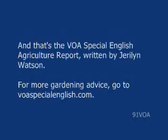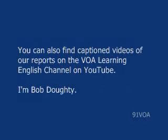That's the VOA Special English Agriculture Report, written by Gerilyn Watson. For more gardening advice, go to voaspecialenglish.com. You can also find captioned videos of our reports on the VOA Learning English Channel on YouTube. I'm Bob Doty.